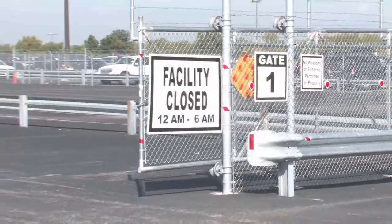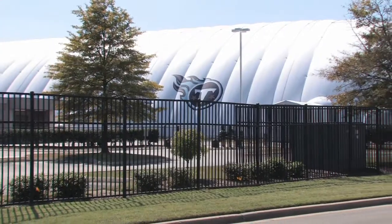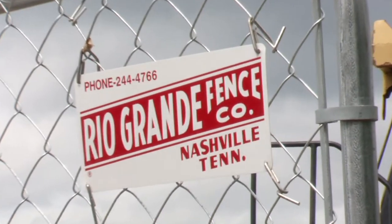Since 1958, business owners, contractors, government agencies, and sports facility managers have trusted Rio Grande Fence, the Mid-South's largest commercial fence solution, to always be on time and on budget.